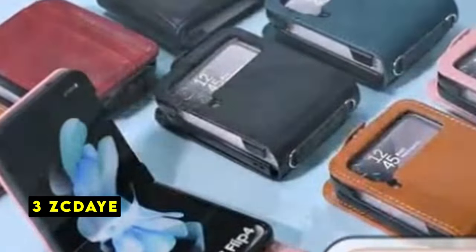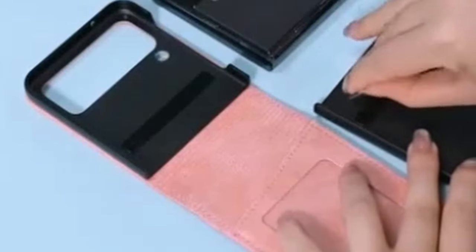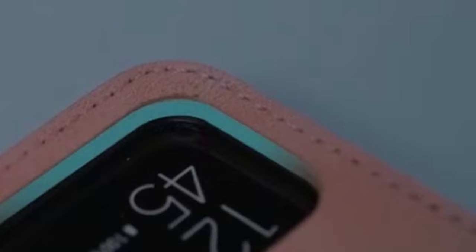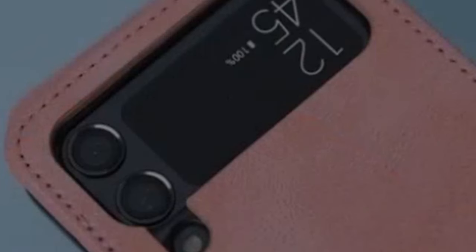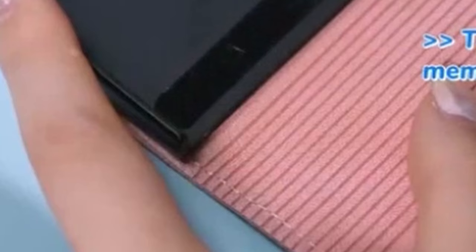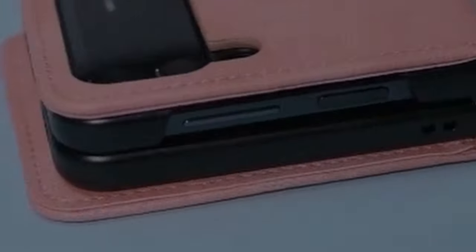At number 3 is ZCDAYE. The ZCDAYE wallet case offers a practical solution for carrying essentials while protecting your Galaxy Z Flip 6. The ability to hold cards and cash is convenient, eliminating the need for a separate wallet. The case's design with raised edges for screen and camera protection is a thoughtful addition. While the material quality might not be premium, it serves its purpose well. The case's slim profile is a plus, making it easy to carry around. Overall, it's a decent option for those seeking a budget-friendly wallet case.